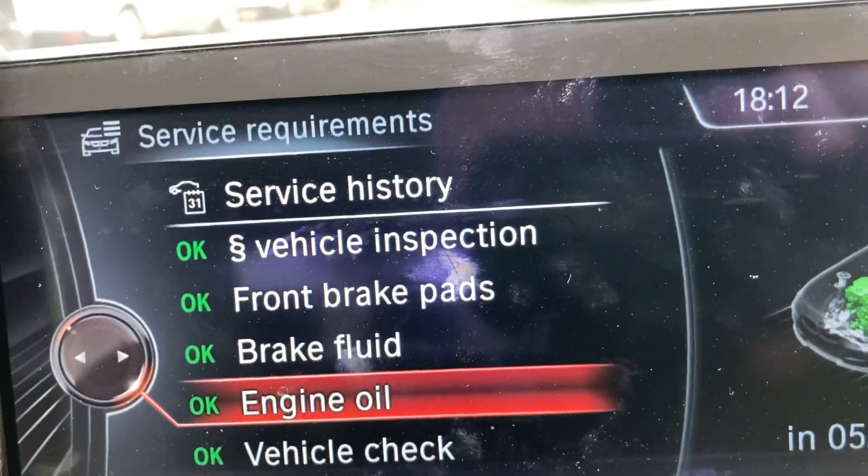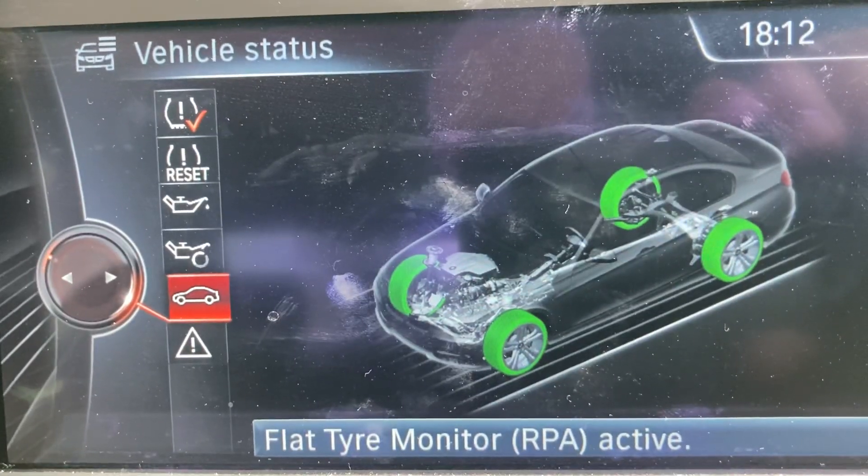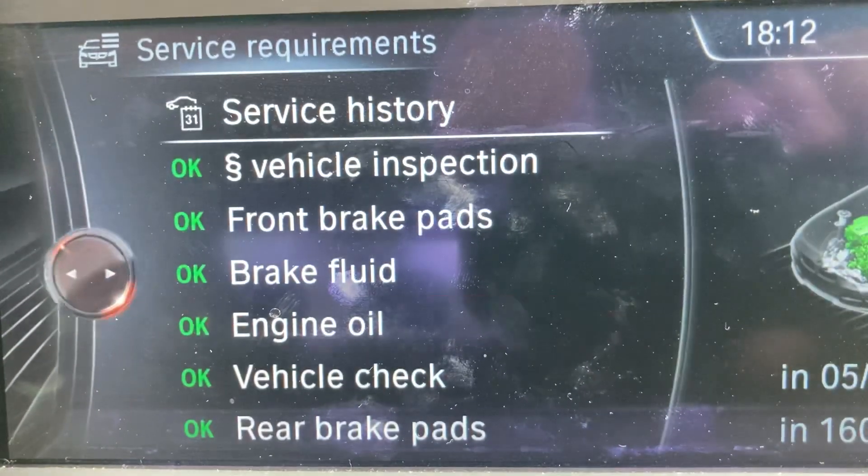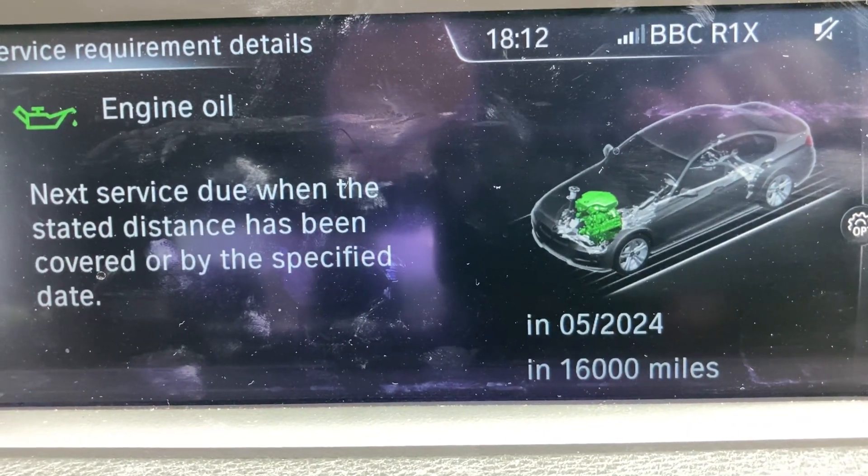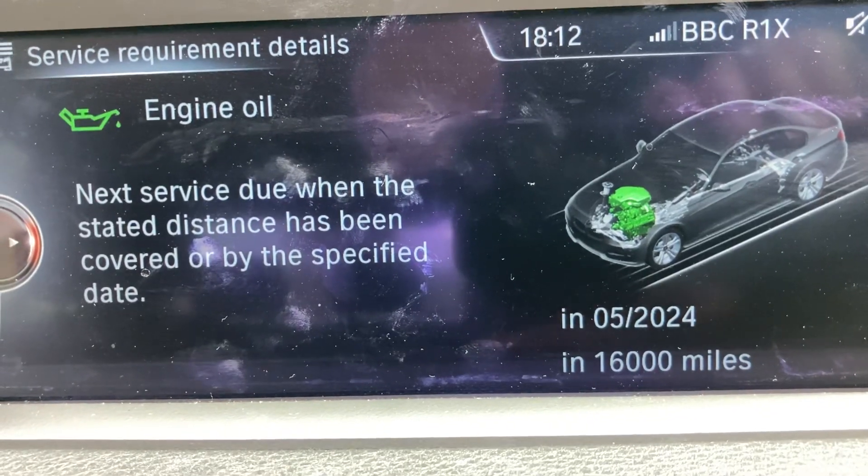If I go back and go back into that, then go back into engine oil, you can see that it's been updated there.